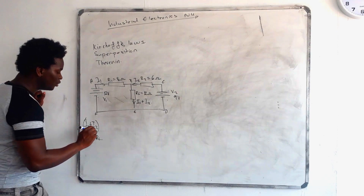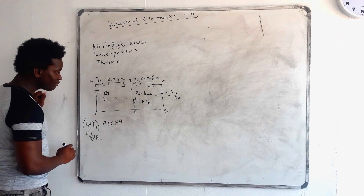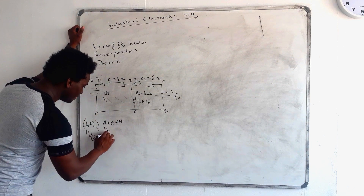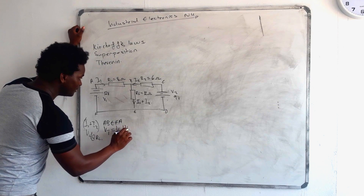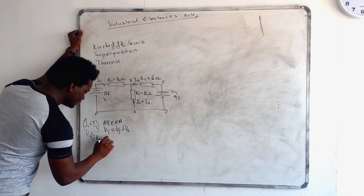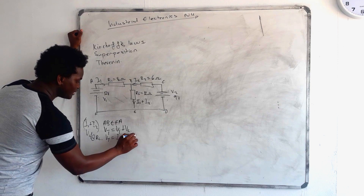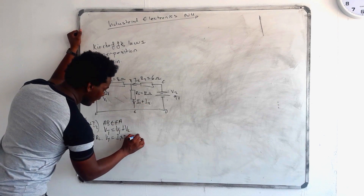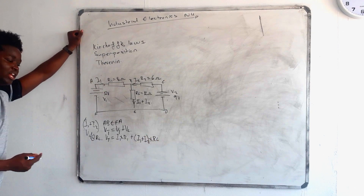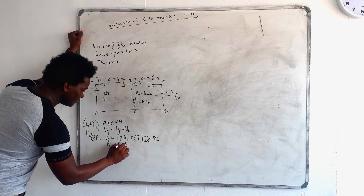Let's make our loop, which is going to be A, B, E, F, A. It starts from here, goes to here, here, here, and back up again. So it's going to be: VT equals V1 plus VL. VT equals V1, which is I1 multiplied by R1, plus and then here our current is I1 plus I2 multiplied by RL.